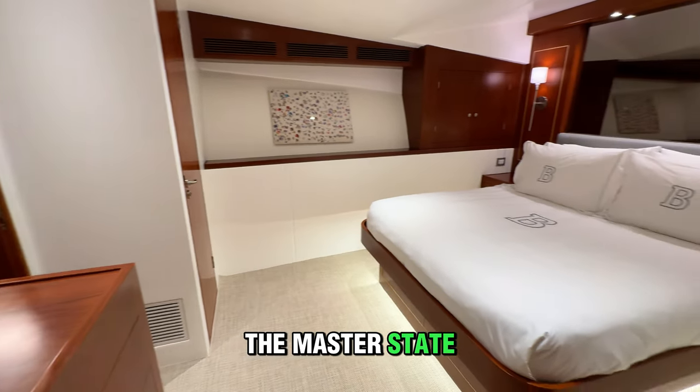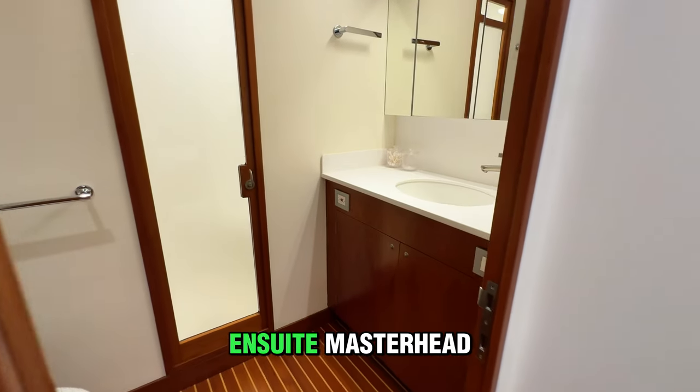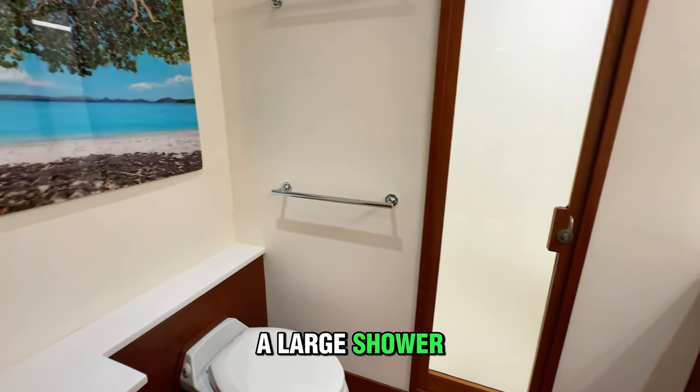We now enter the master stateroom with a queen-size bed, along with a new headliner, new lighting, and carpeting, accompanied by an en-suite master head that offers new countertops, new flooring, and a large shower.